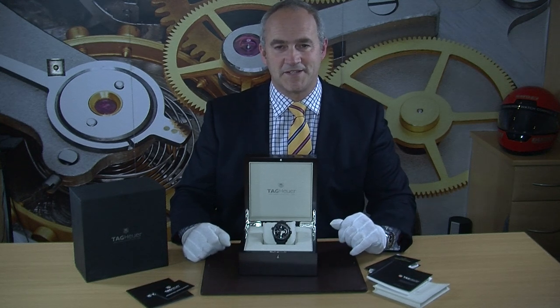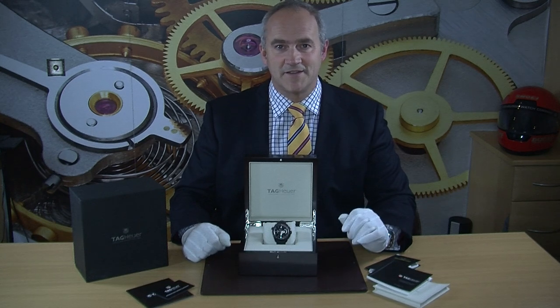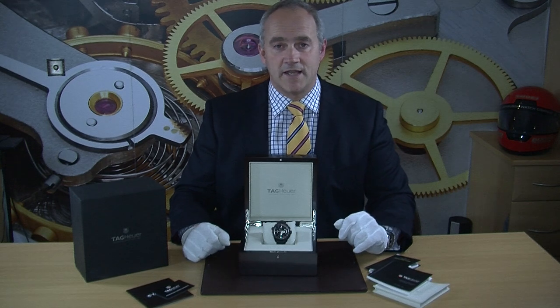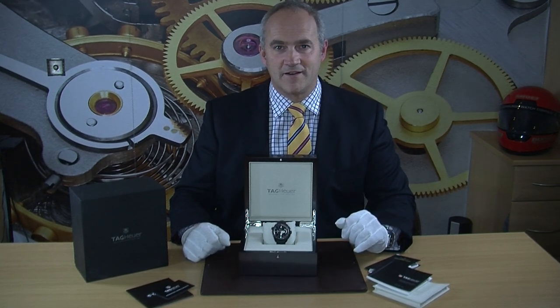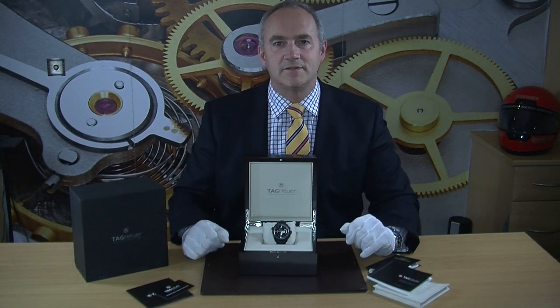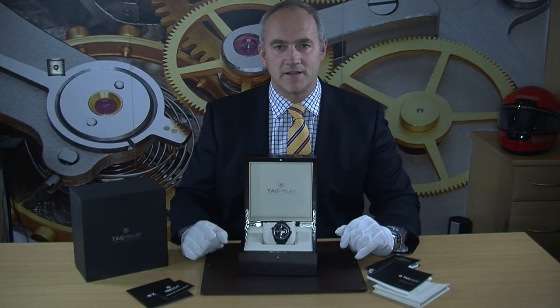You can find out more about this watch by visiting our website where we've taken photographs and listed the technical specifications. In essence, this is really the top of the Gran Carrera RS range. It features the calibre design on the dial, and with the Calibre 36 movement it sits right at the very top end of TAG Heuer's range.